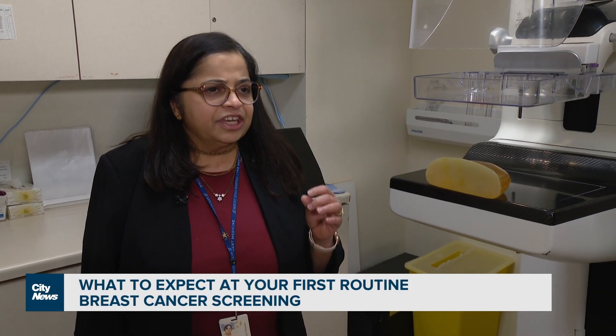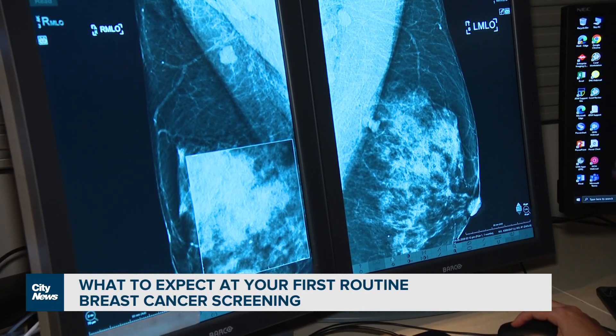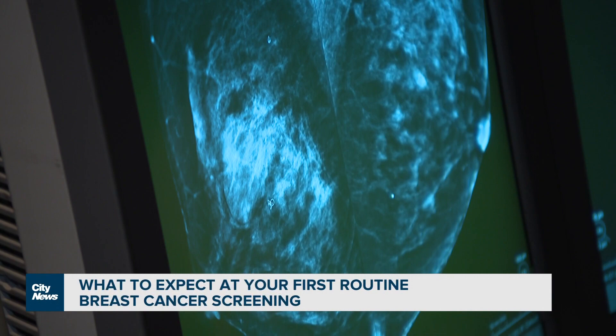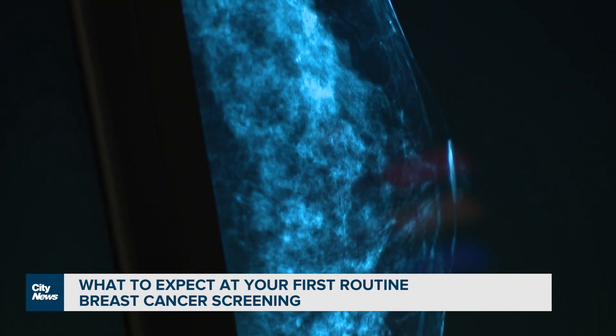Early breast cancer can present as calcifications — tiny flecks of calcium that get deposited in the cancerous tissue. Then there are cancers that present with small masses, and sometimes in the breast tissue you can see distortion.